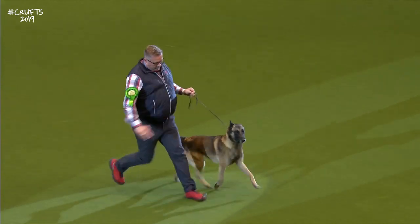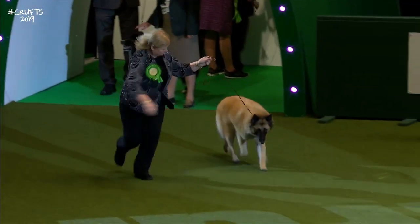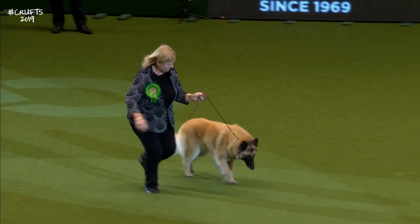And now the Belgian Shepherd Tervuren — the gold-coated Tervuren, the fourth of the varieties.